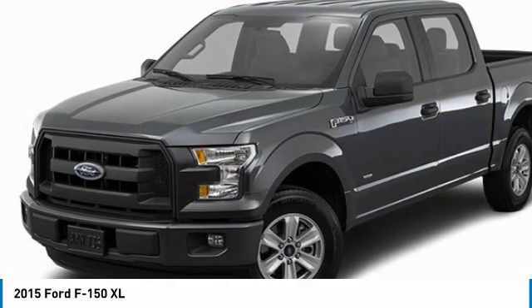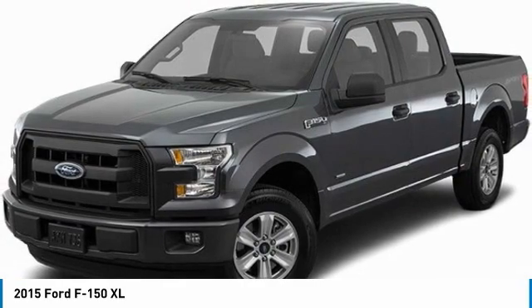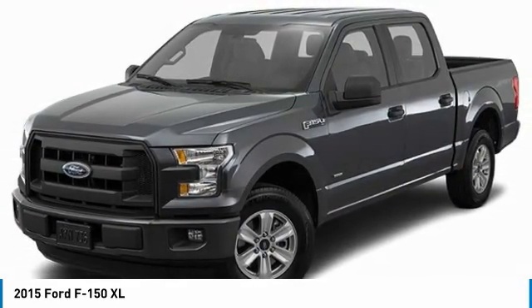Tires: front all-terrain. This isn't just a vehicle — it's an experience. So stop in for a test drive today.